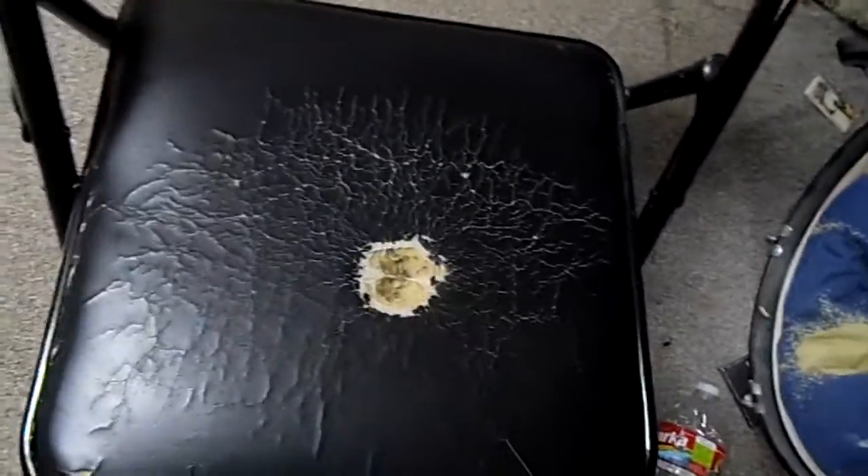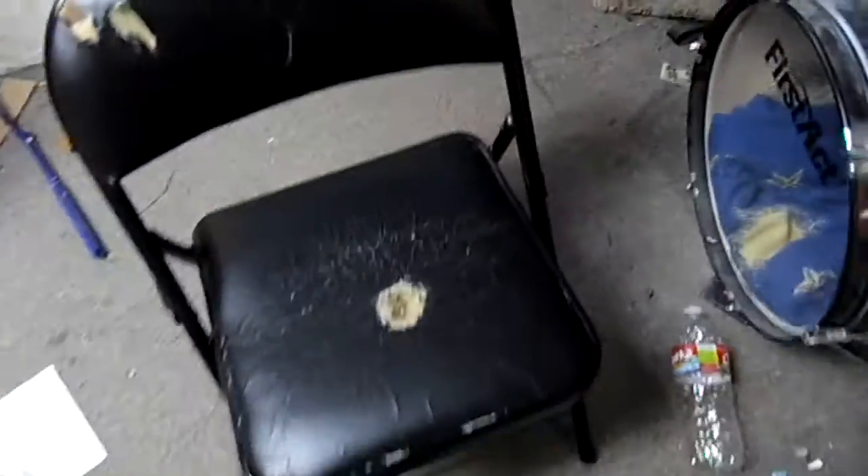Funny story about this chair: I used it as an office chair for about a good year. You can tell by the wear — just a few cuts and nicks and all that from normal sitting on it for several years. It was already old when I started using it.